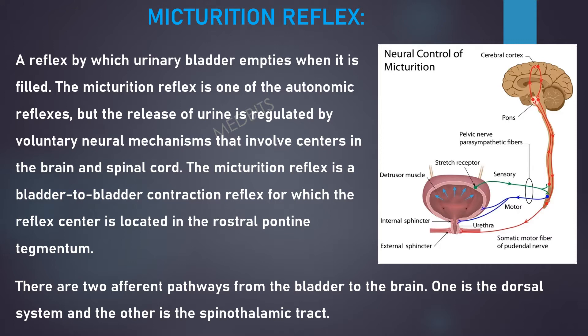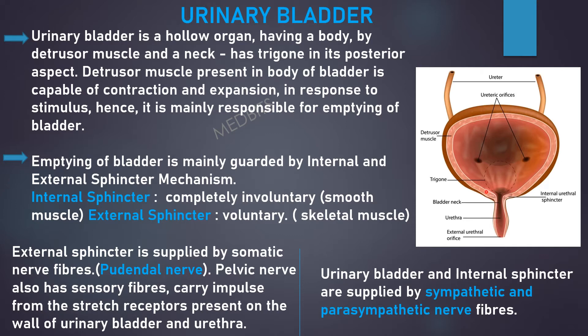There are two efferent pathways from the bladder to the brain: one is the dorsal system and the other is the spinothalamic tract. The urinary bladder is a hollow organ having a body with a detrusor muscle and a neck, and has a trigone in its posterior aspect. The detrusor muscle present in the body of the bladder is capable of contraction and expansion in response to stimulus, hence it is mainly responsible for emptying of the bladder.